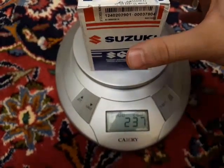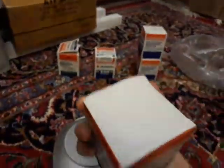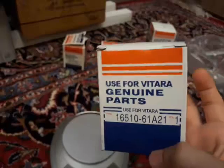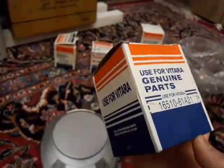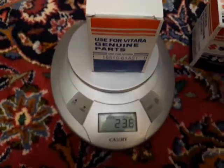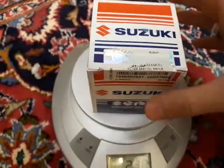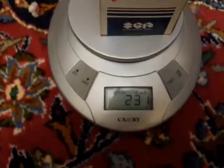The next filter - part number 237 - is a normal filter, maybe made in Japan or China. Part number 238. There is not much difference between the two models: the Mahle Germany filter and this other model. We also have a model A202, which is similar to the others.